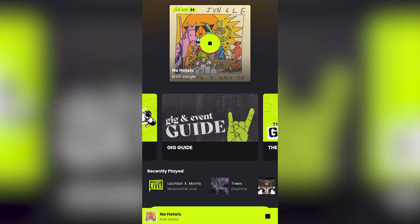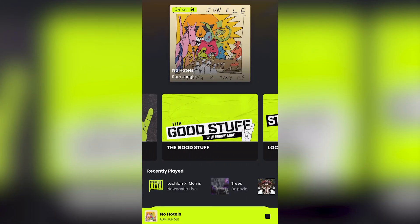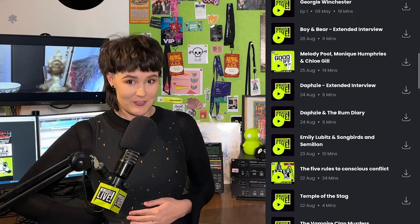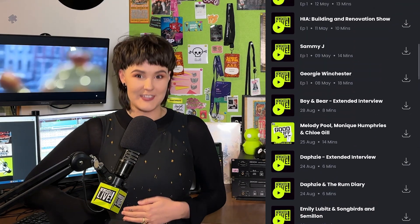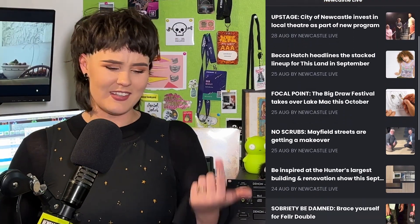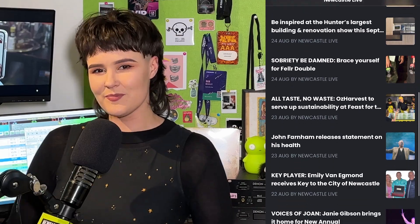The Newcastle Live app has recently gotten a revamp with easy access to our gig guide, the live stream featuring local music all day every day, and our latest stories. You can also listen to fresh episodes of The Good Stuff right on your device. Plus, there's a function where you can slide into our DMs to let us know what you want to see more of. To get on that download, head on over to Google Play or the Apple App Store.